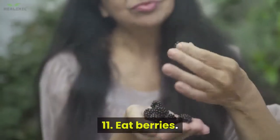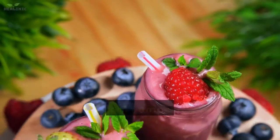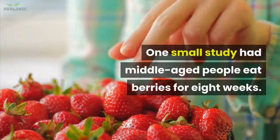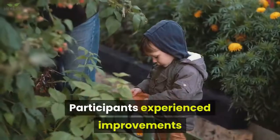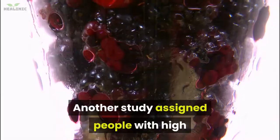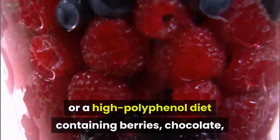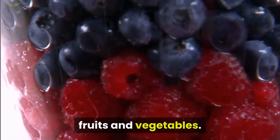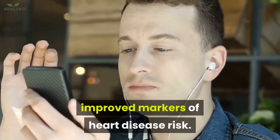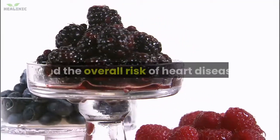11. Eat berries. Berries are full of more than just juicy flavor — they're also packed with polyphenols, natural plant compounds that are good for your heart. One small study had middle-aged people eat berries for eight weeks, and participants experienced improvements in different markers of heart health, including blood pressure. Another study assigned people with high blood pressure to a low or high polyphenol diet containing berries, chocolate, fruits and vegetables; those consuming polyphenol-rich foods experienced improved markers of heart disease risk.